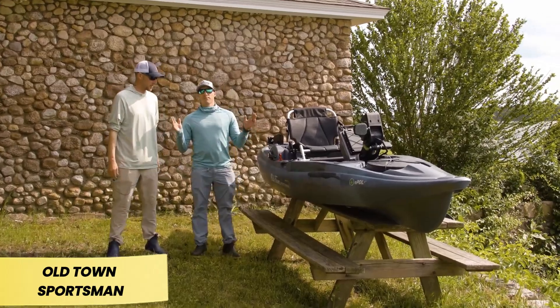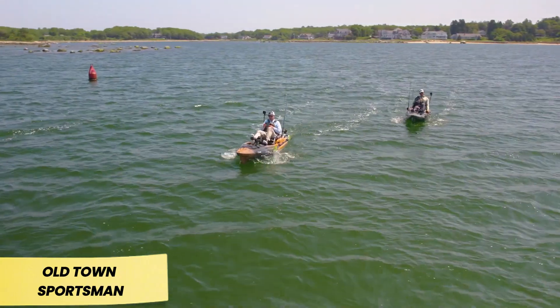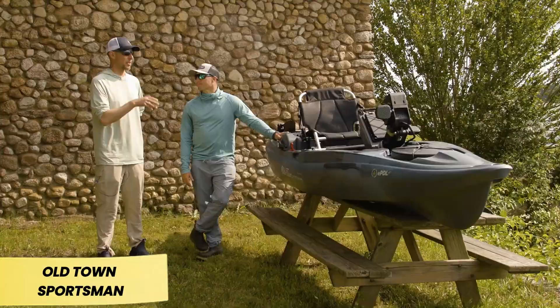Its V-shaped hull is tough enough for ocean fishing, providing exceptional stability. With a weight capacity of 227 kg, there's ample room for gear and even large catches like a green sturgeon. Priced at $5,500, this high-tech kayak is built for serious anglers.